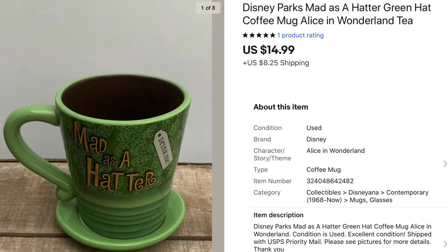Next is a Disney Parks 'Mad as a Hatter' green coffee mug from Alice in Wonderland, which sold for $14.99. I picked it up for only a couple of dollars from Goodwill. The funny thing about this sale is that it shipped all the way to the North Pole — they actually paid more for shipping than for the mug, but they must have really liked it. It is super cute, and even though it wasn't a huge profit it was still a good sell.